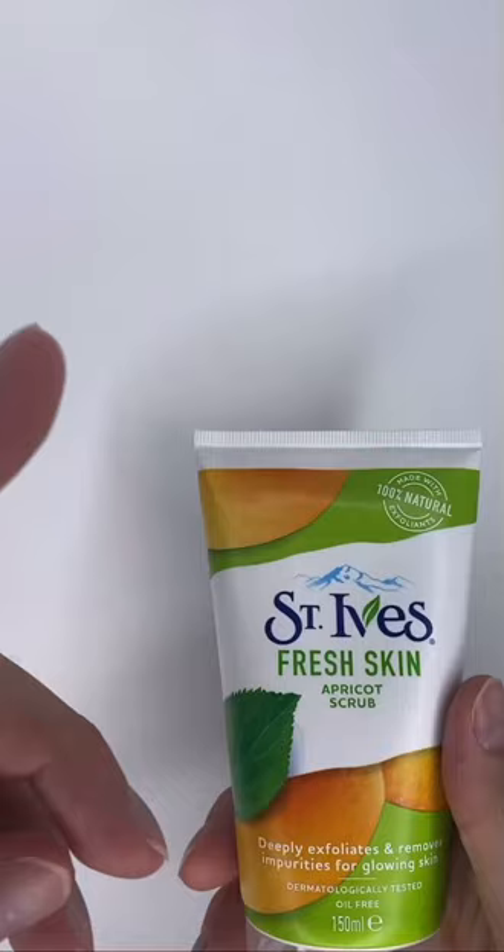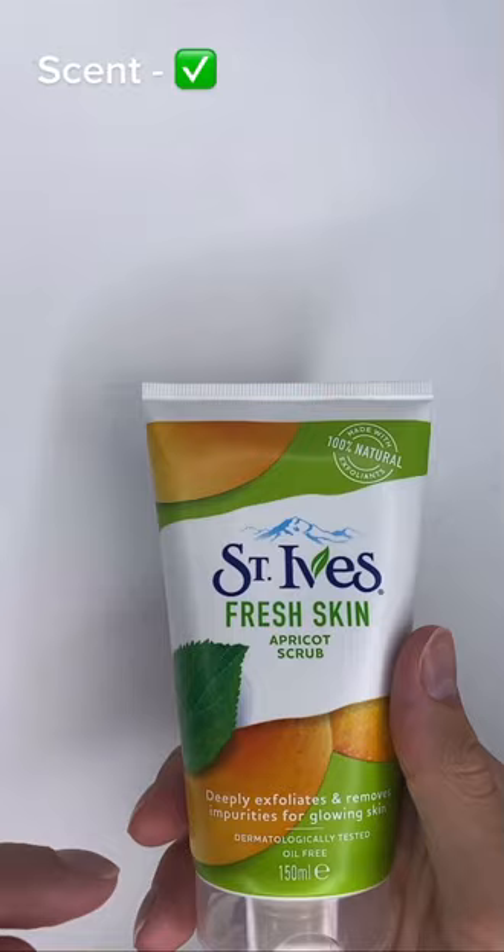It smells like apricots, which is refreshing, and it's definitely very conspicuous that it's an apricot scrub.